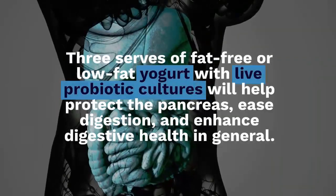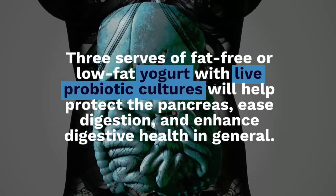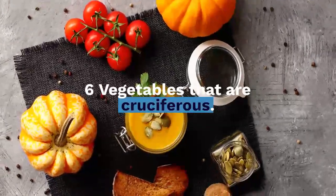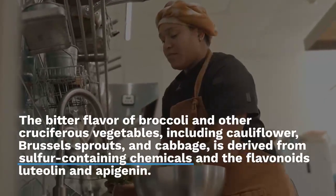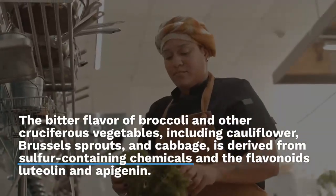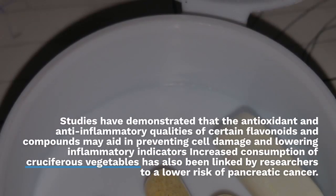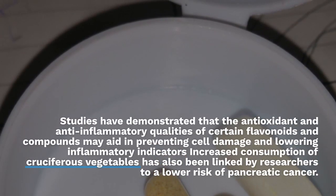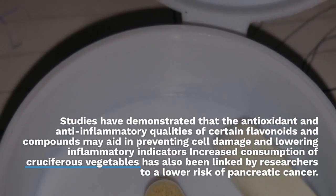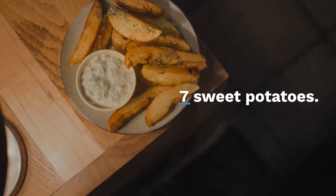Six: Cruciferous Vegetables. The bitter flavour of broccoli and other cruciferous vegetables, including cauliflower, Brussels sprouts, and cabbage, is derived from sulphur-containing chemicals and the flavonoids luteolin and apigenin. Studies have demonstrated that the antioxidant and anti-inflammatory qualities of these flavonoids and compounds may aid in preventing cell damage and lowering inflammatory indicators. Increased consumption of cruciferous vegetables has also been linked to a lower risk of pancreatic cancer.